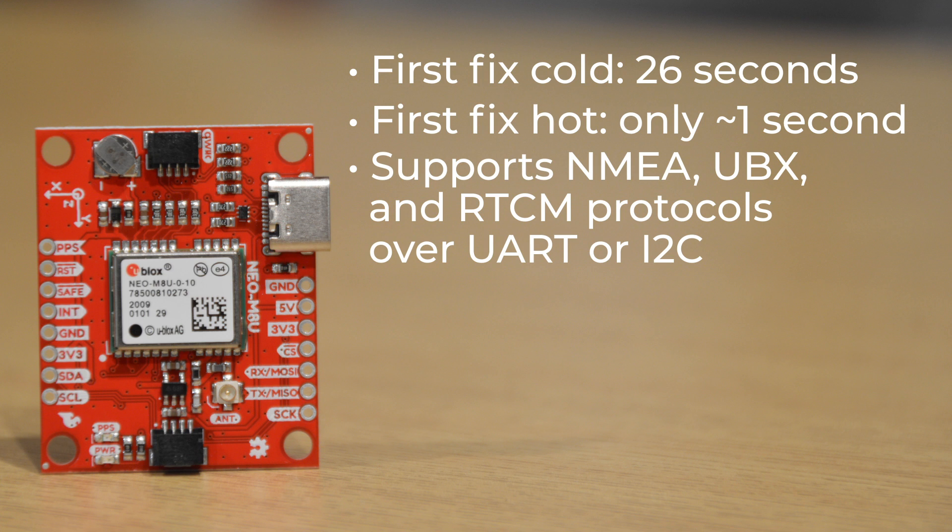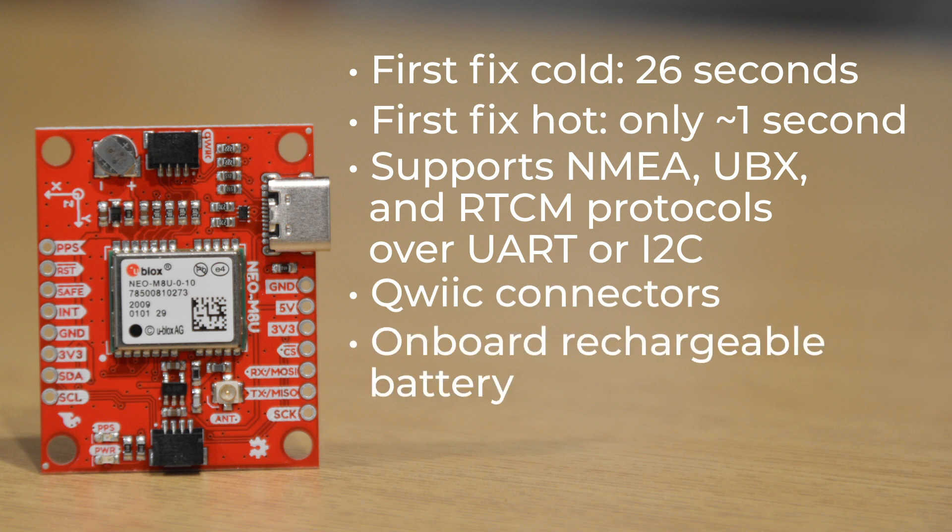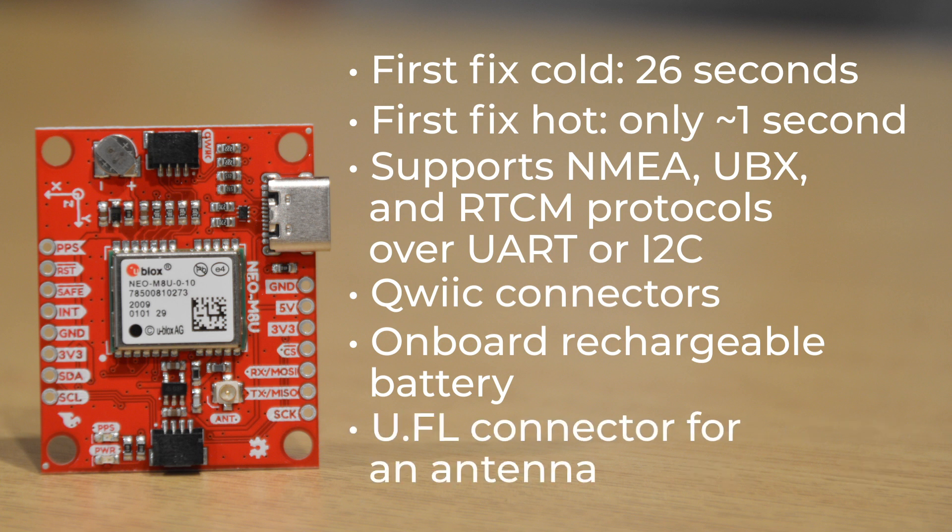Of course, I2C makes it perfect for our QWIIC system, so we've given the board a pair of QWIIC connectors for easy hookup. It has an onboard rechargeable battery to help reduce lock time. There are pinouts at the standard 2.54 millimeters and a U.FL connector for an antenna. This module is really designed for automotive use, and our hookup guide walks you through the setup, plus important factors like body frame and local level frame, as well as how to mount it in a vehicle.